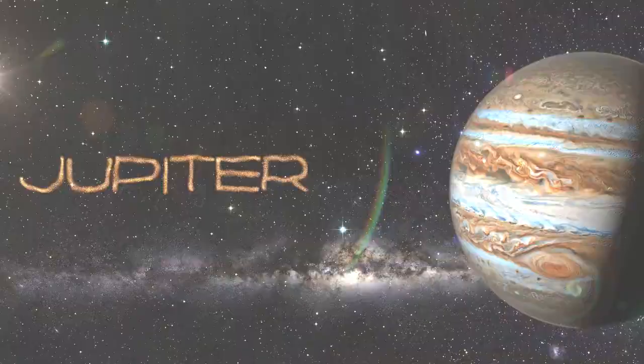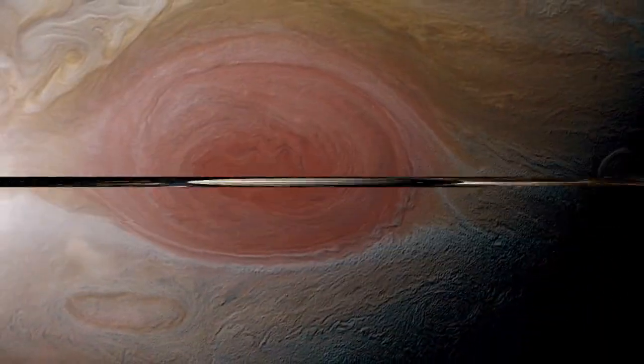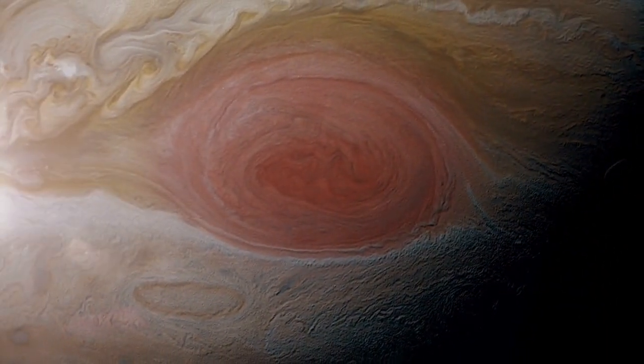Jupiter, the largest planet, famous for its swirling clouds and the Great Red Spot, a massive storm. Jupiter also has many moons, the largest being Ganymede.